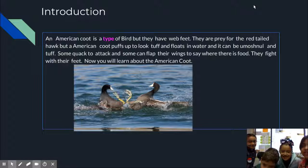The American coot is a type of bird, but they have webbed feet. They are prey for the red-tailed hawk, but an American coot puffs up to look tough and floats in water. It can be emotional and tough. Some quack to attack, and some can flap their wings to say there is food. They fight with their feet.